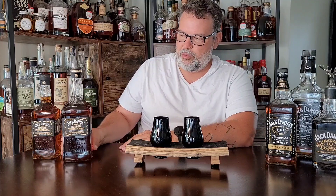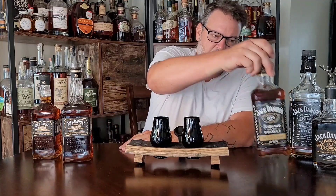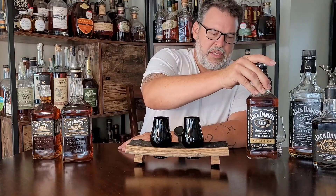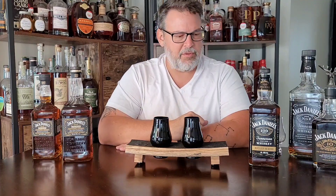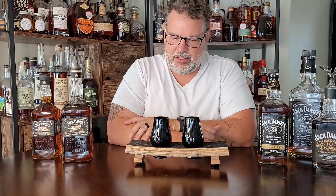Jack Daniels already has a bonded 100 proof product out there — they just don't sell it in the United States. It's this one right here, the Hunter Proof Bottled in Bond Jack Daniels. This is the overseas edition; this one came from Mexico. My good friend Garrett Lawless grabbed one for me while he was on vacation. Thank you, sir. Super excited about that.